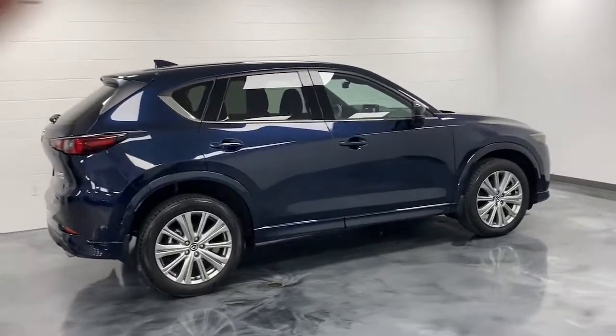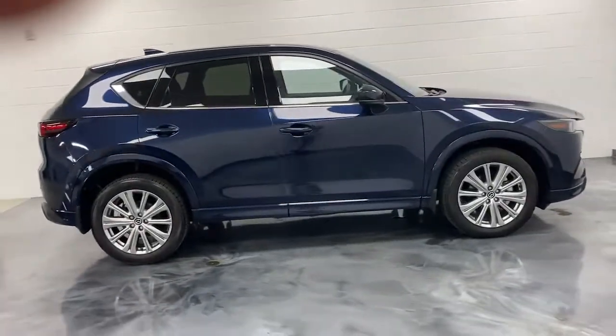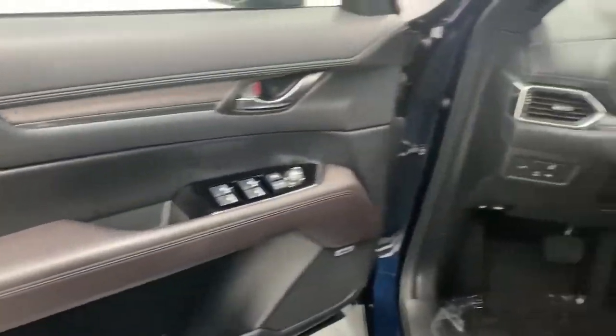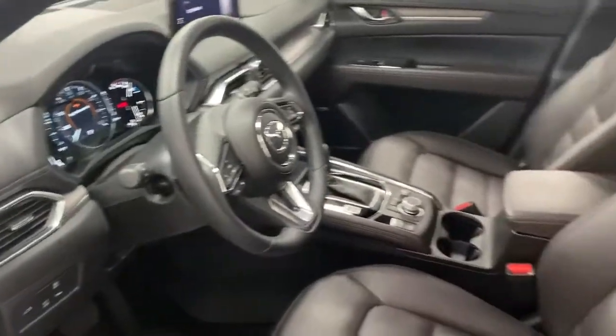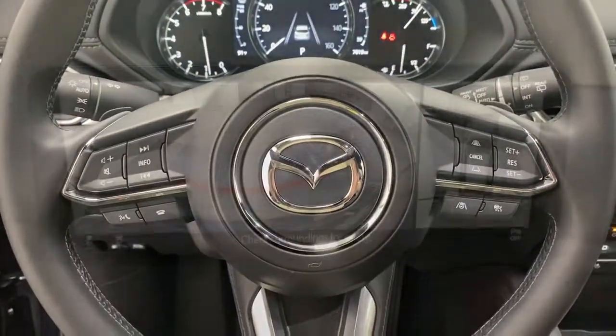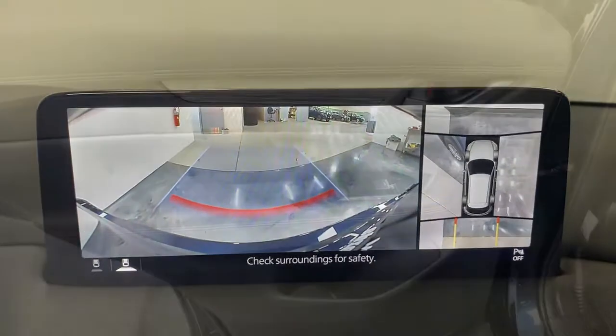These are just some of the great options this vehicle comes with: navigation system, keyless entry, sunroof/moonroof, power liftgate, power passenger seat, heated rear seat, satellite radio, power driver seat, aluminum wheels, dual zone AC.